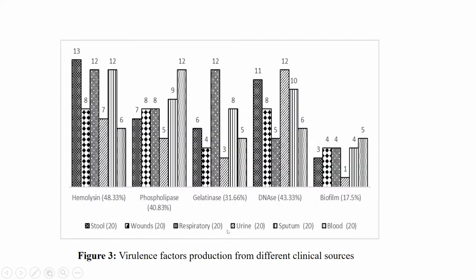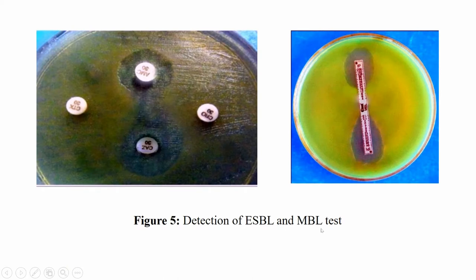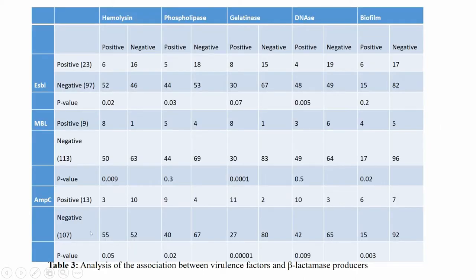Virulence factor production from different clinical isolates is shown, including hemolysin, phospholipase, gelatinase, DNase, and biofilm. The ESBL, MBL, and AmpC production alongside multi-drug resistance among the isolates from stools, wounds, respiratory, sputum, and blood are displayed. Detection of ESBL and MBL was performed using E-test and the Kirby-Bauer synergy test. The analysis of association between virulence factors and beta-lactamase producers is presented in a table showing ESBL, MBL, and AmpC against hemolysin, phospholipase, gelatinase, DNase, and biofilm.